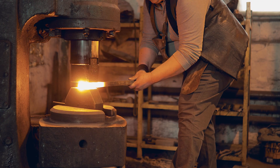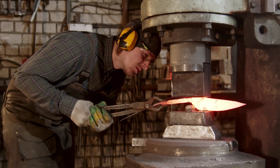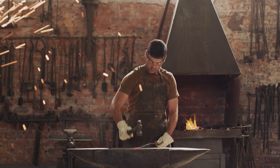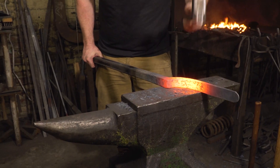Forged steel is a type of metal that has been subjected to the process of forging. This process involves shaping the material by applying compressive forces. The steel is heated to a high temperature and then pressed into the desired shape using a forging press or hammer. This process provides several advantages to steel.